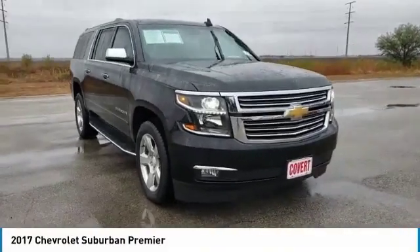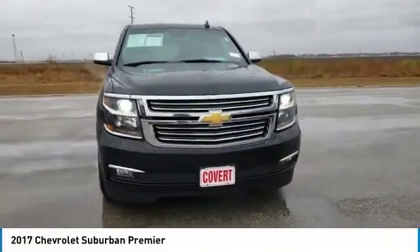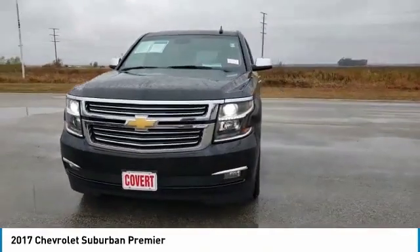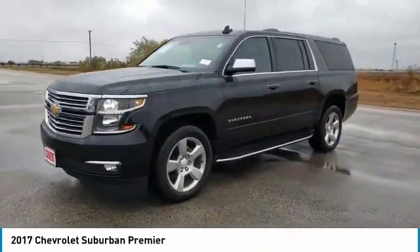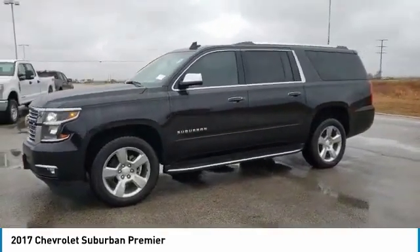Looking for the right vehicle? Check out the 2017 Suburban. Suburban exceeds at towing heavy trailers, hauling loads of people and gear, and enduring hard use and rugged terrain.